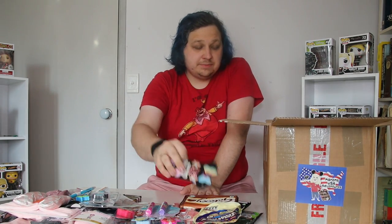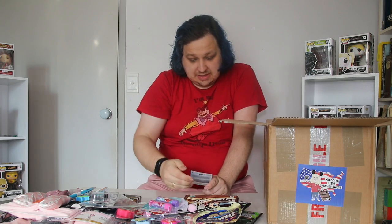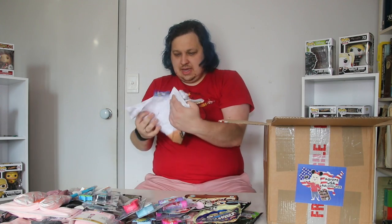We've got some mini hair clips. Another pack of Little Mermaid lip balms. And the matching lip balm from Frozen 2 of Elsa and, like we saw earlier, Anna.